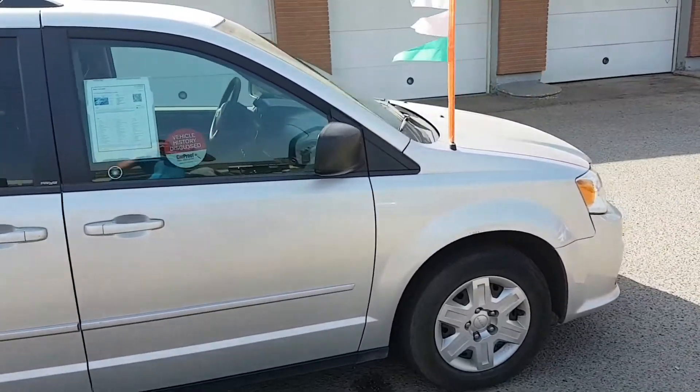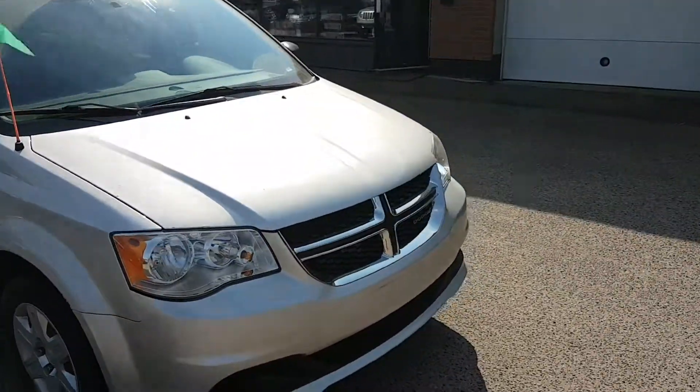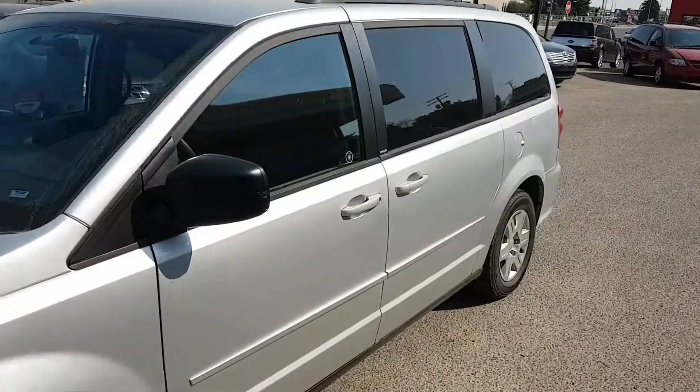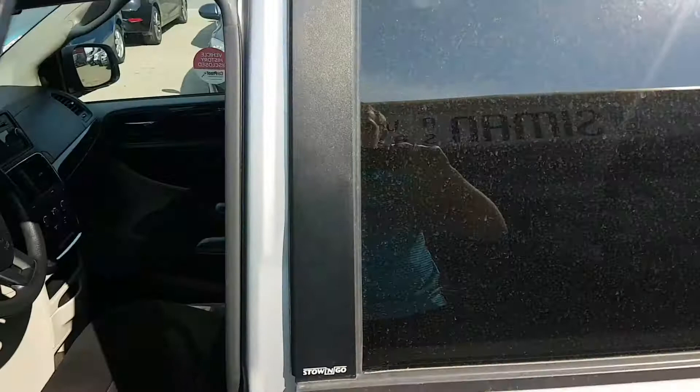Behind the third row seats it still has 33 cubic feet of space. The third row seats are Stow 'n Go, meaning they fold down flat — you do not have to take them out. In these vans the second row is also Stow 'n Go, meaning you do not have to take those seats out in order to maximize your cargo space.